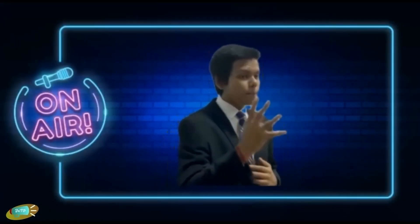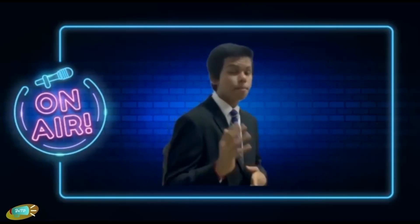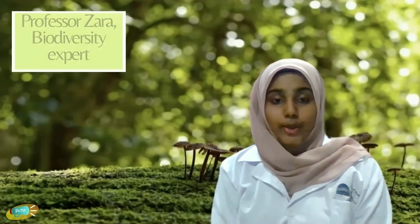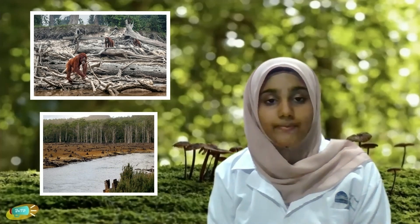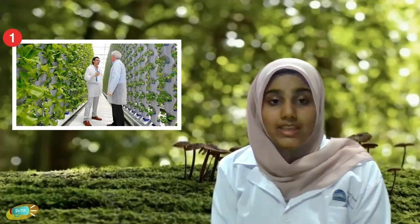Next up, Professor Zara, a biodiversity expert. Animals around the globe are suffering. Many have gone extinct. Tell us your role in helping to save biodiversity. The loss of biodiversity is mainly due to mismanagement and destruction of habitats for farming and development. However, science has a solution to this problem: vertical farming. Vertical farms reduce land usage up to 75%, leaving a positive impact on biodiversity.